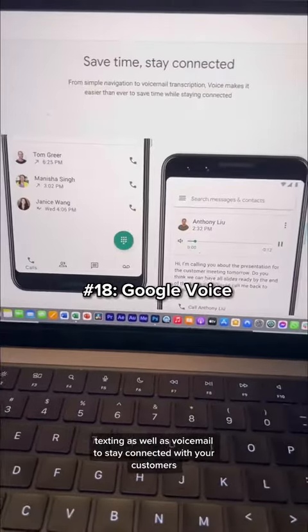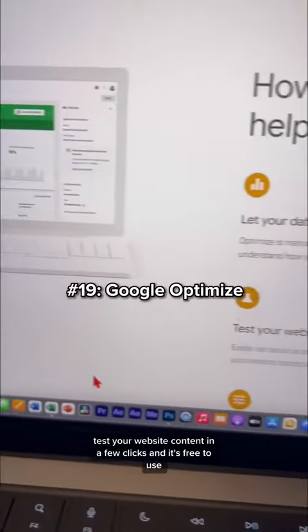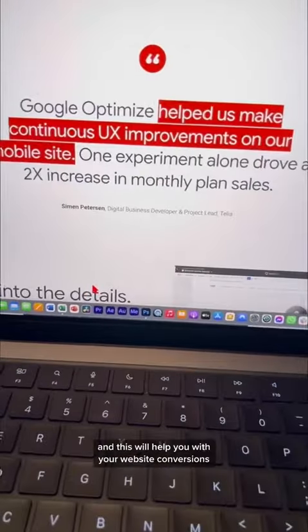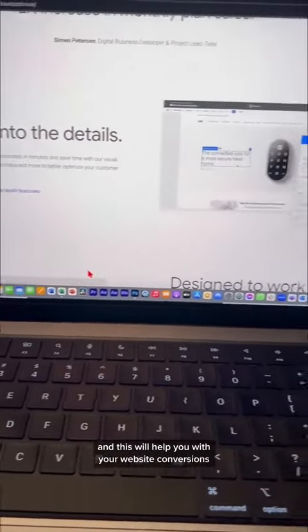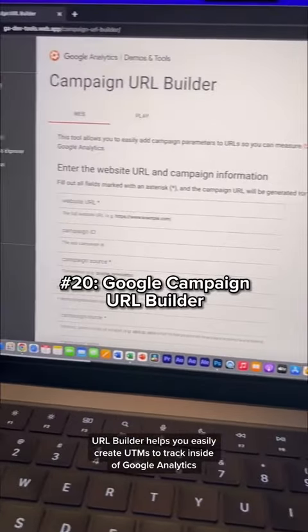Check out Google Voice for phone number texting as well as voicemail to stay connected with your customers. Google Optimize helps you A/B test your website content in a few clicks for free, which will help you with your website conversions. The Campaign URL Builder helps you easily create UTMs to track inside of Google Analytics.